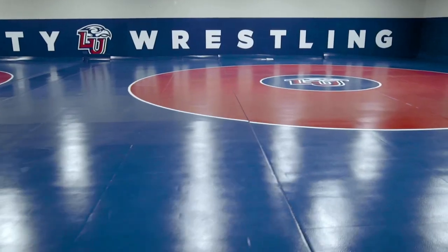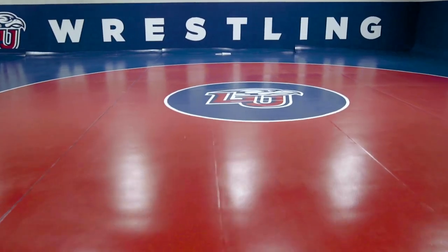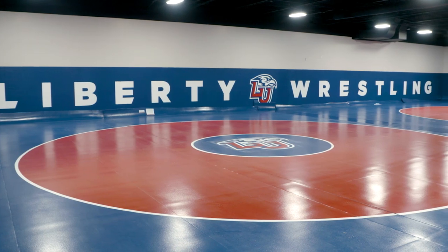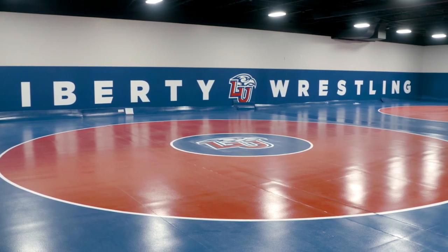You can see the new Resolite mats — custom — have just been installed. Coach Castro is happy with the brand new mats. They can weight train right beside it, but that's probably not the coolest part. They also have a sauna here. This whole side of the building is just laid out perfectly for their team, and the locker room and sauna is certainly a highlight.